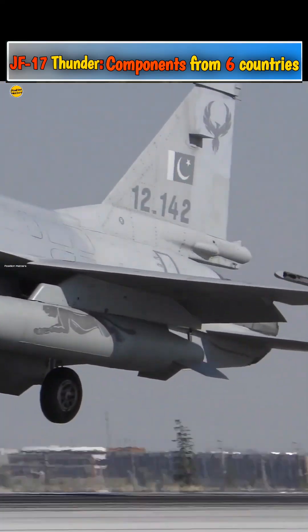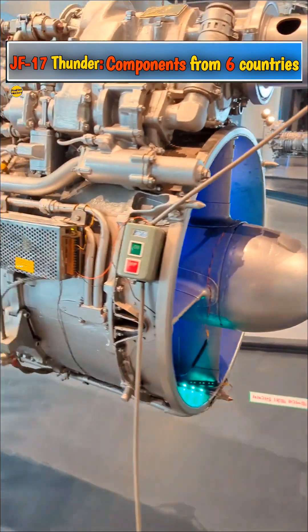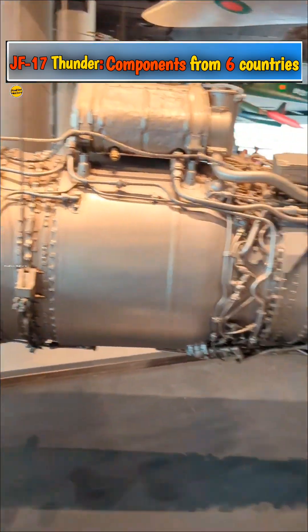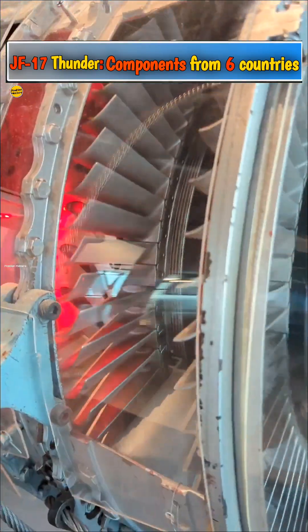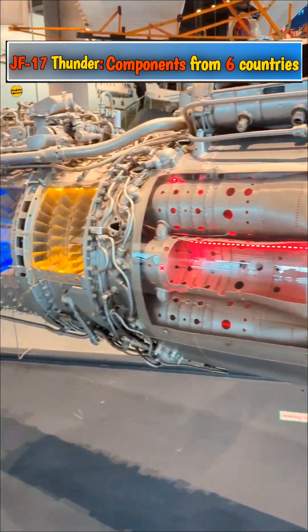Number 1: Russia supplies engines for the JF-17. The JF-17 is powered by the Russian Klimov RD-93, a variant of the Klimov RD-33 turbofan jet engine, which powers all variants of the Mikoyan MiG-29 family of fighter jets.